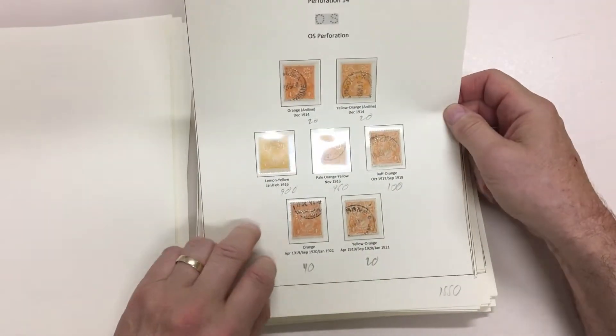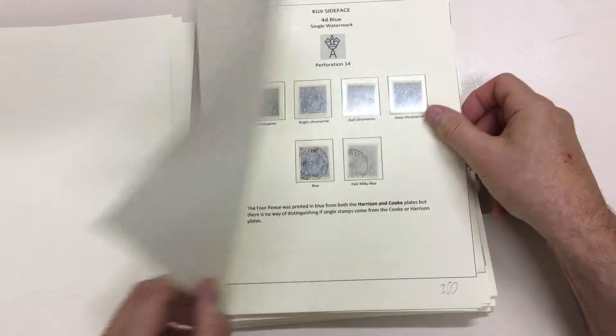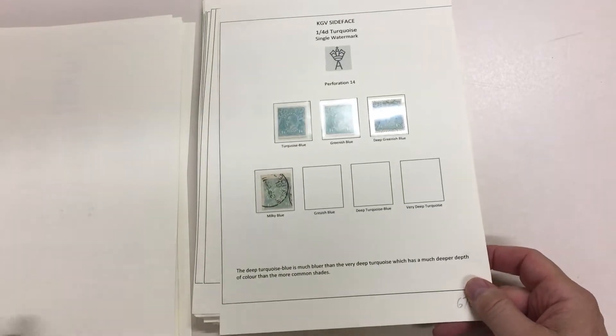A mint fourpence OS that's just about a lemon, blues top row of mint, two mint on fourpence there.